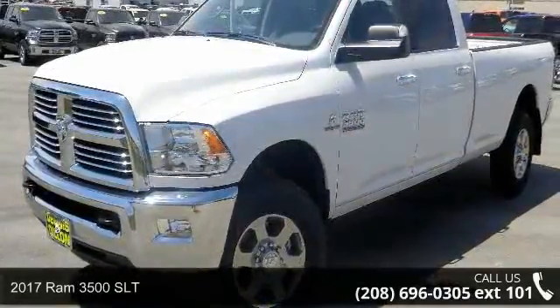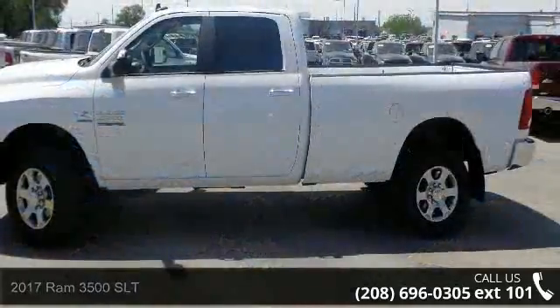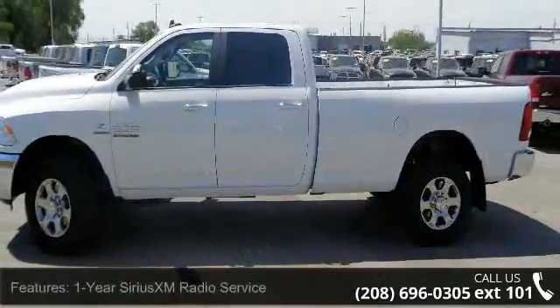Imagine yourself in this 2017 Ram 3500 SLT. If you are looking for an automobile with great features, look no further.